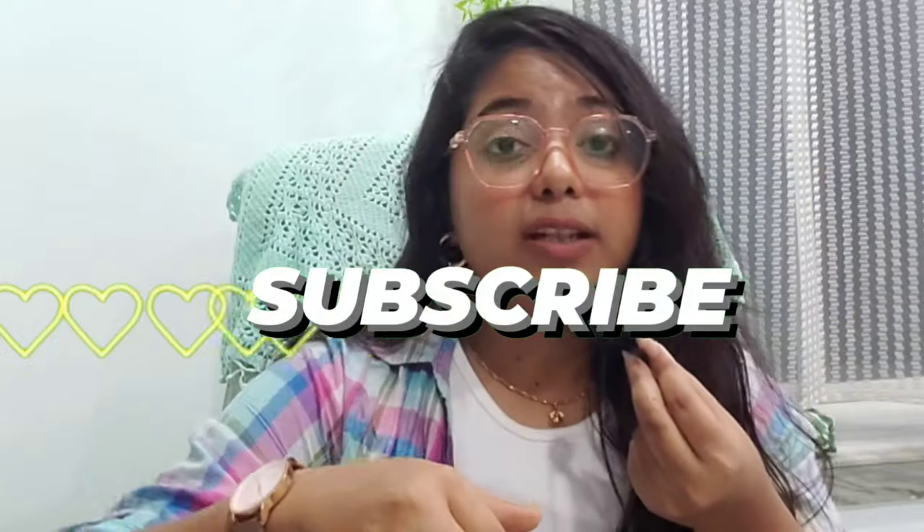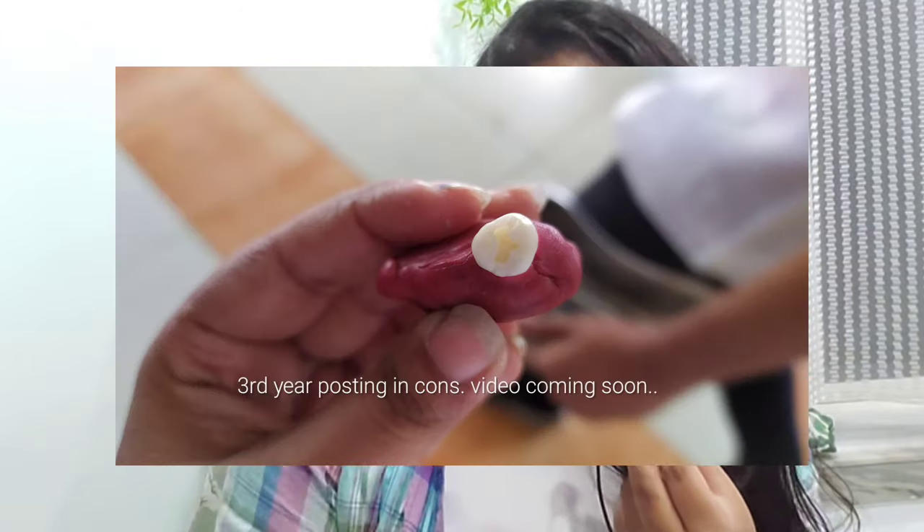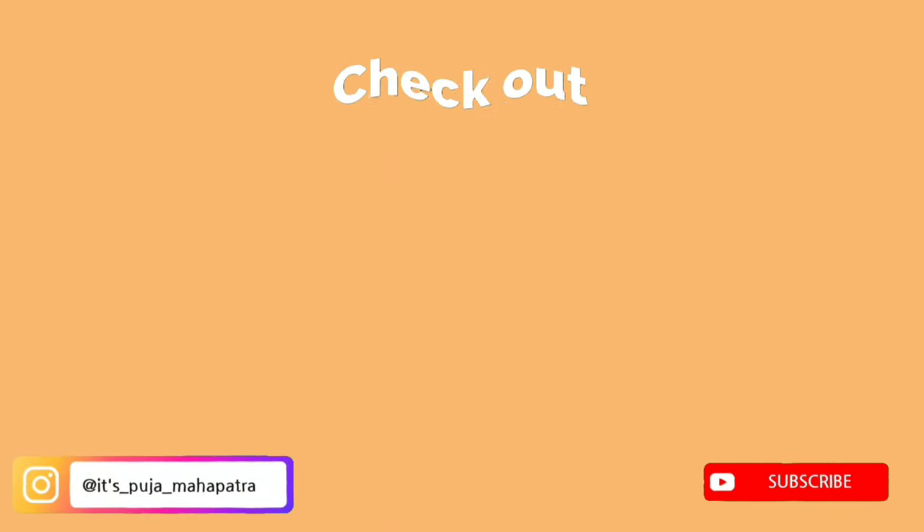Then you have the tooth set for the practical — it's very important. You need to buy 32 natural teeth, which will cost around 5,000 rupees. This tooth set will also be required in third year clinic for pre-clinical conservative, where you prepare cavities in natural teeth before working on patients. I hope you find this video helpful — take care and have a fantastic first year, bye bye!